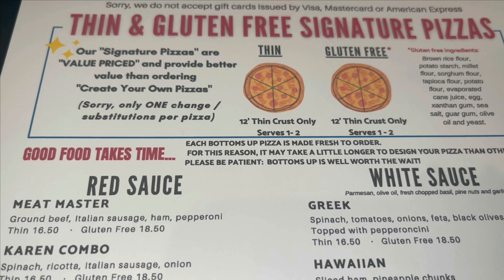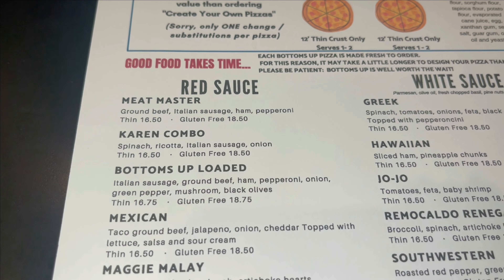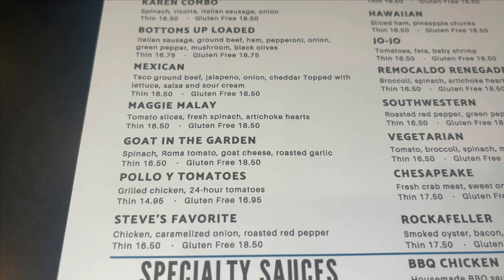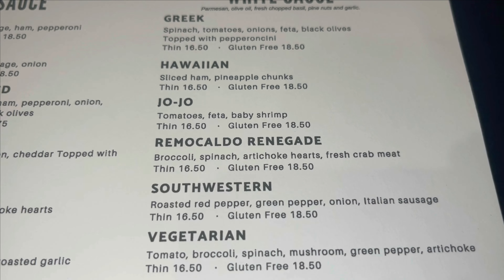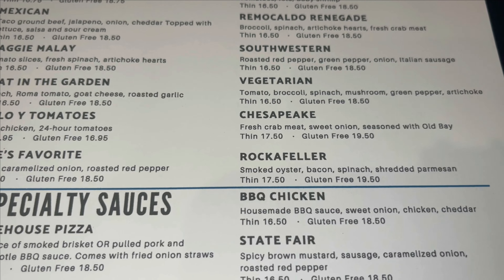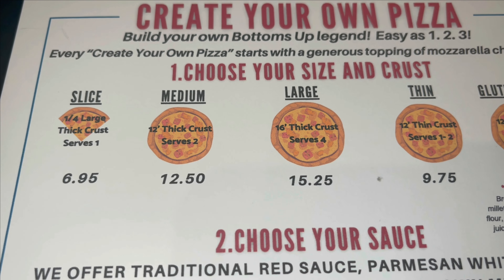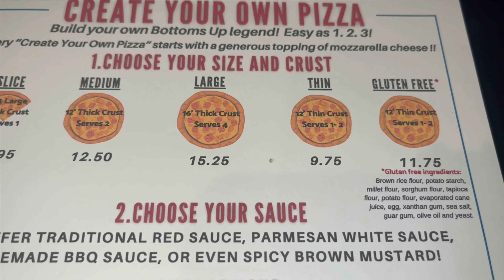Here are the white sauce pizzas. At the very bottom you'll find your specialty sauces. The next page in the menu has the thin and gluten-free signature pizza. They come in thin or gluten-free as a 12-inch pizza, available in red sauce and white sauce. It's the same choices, but the crust is different.